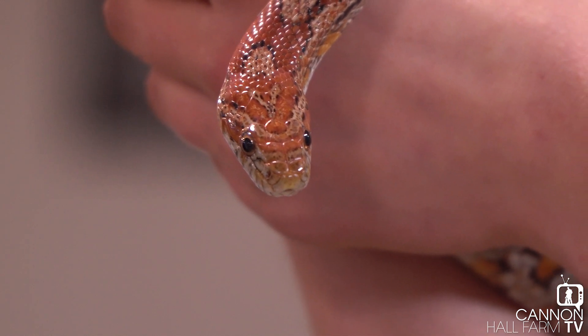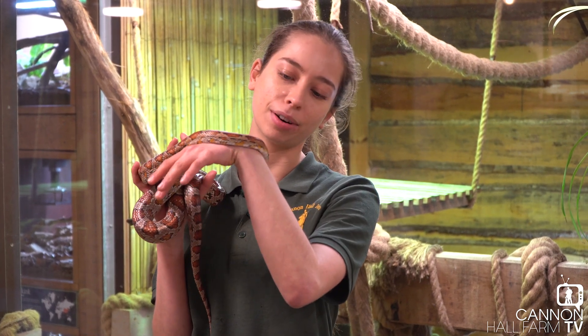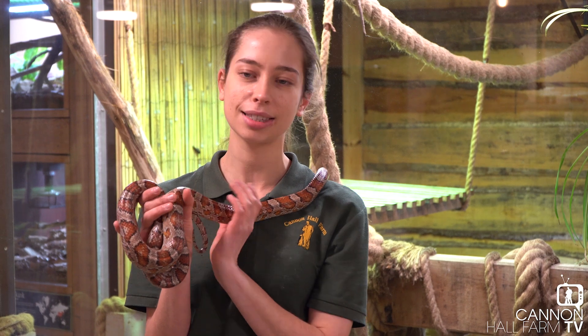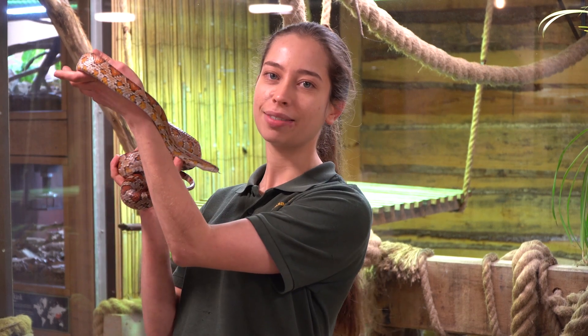Corn snakes are one of the friendlier species of snakes out there, which makes them really good to use to show you guys and tell you a little bit more about them. There are a few less friendly animals here that we might do some videos on as well. But if you've enjoyed seeing Rue, we might get a chance to do some more educational videos like this. So like and share if you can — and from me and one of my favourite snakes here, we'll see you later.